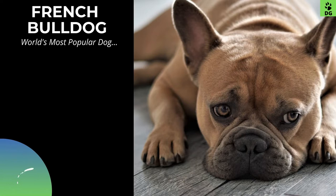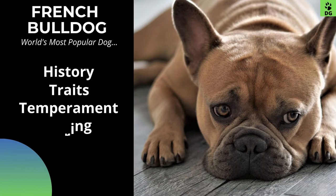Hello dog lovers, in this video we are about to learn the history, traits, temperament, and caring of the French Bulldog, so let's start with its intro.